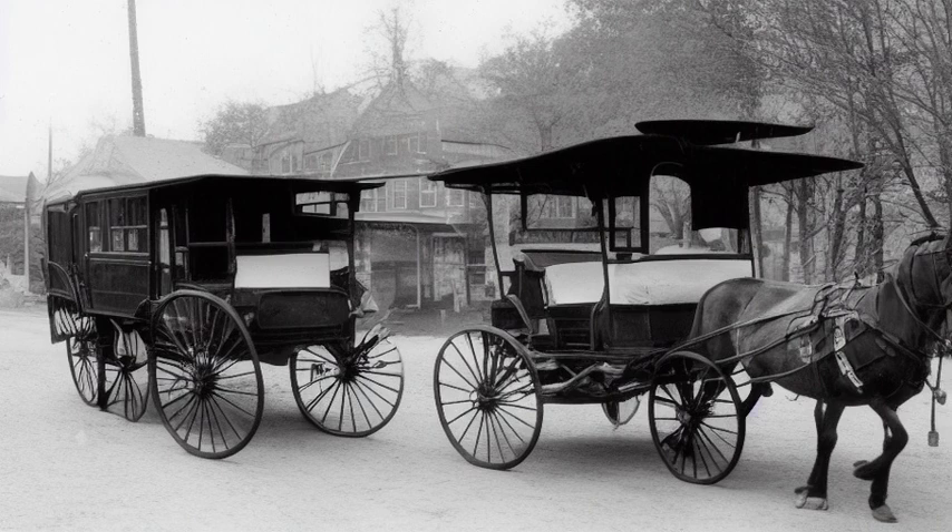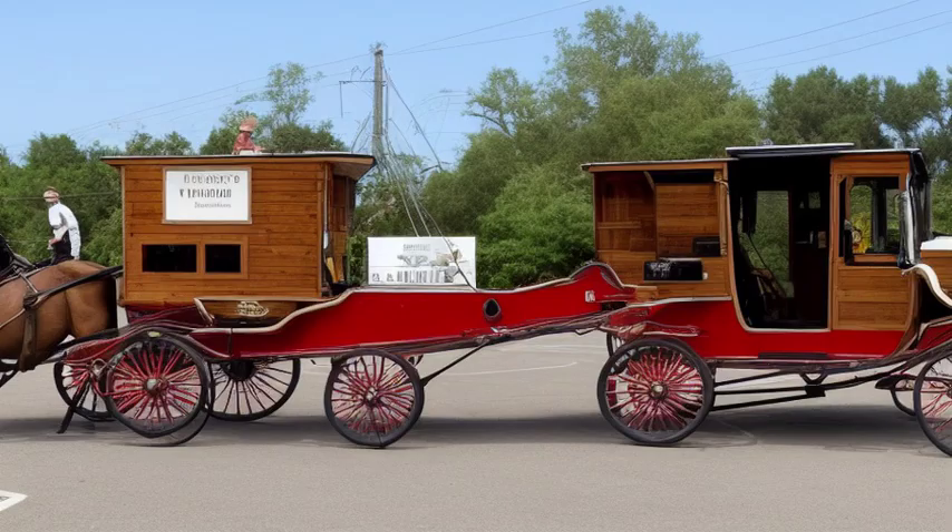In the early days, when emergencies struck, people relied on the generosity of passers-by or used private carriages to transport the injured to the nearest medical facility.